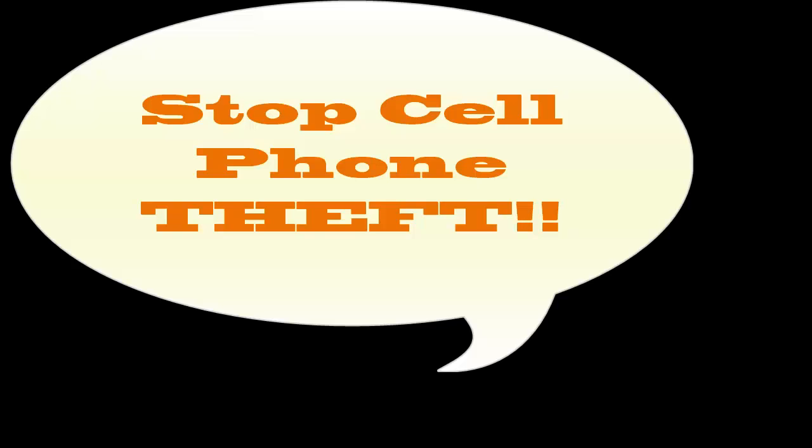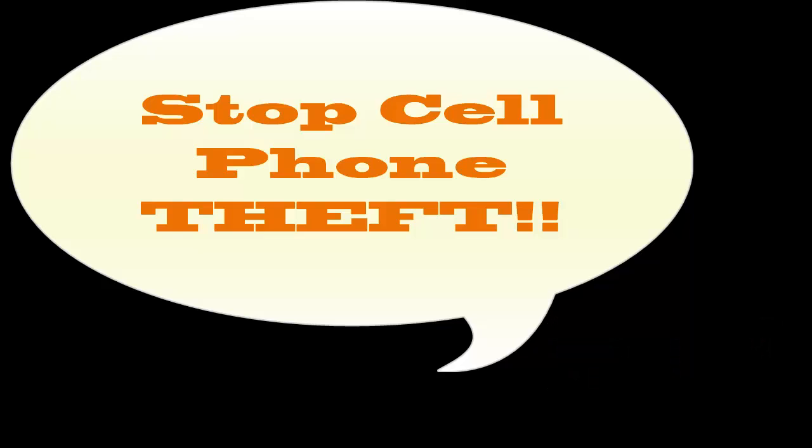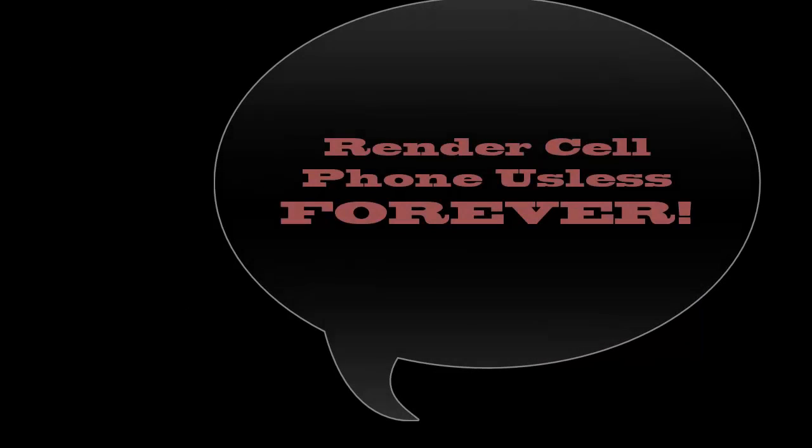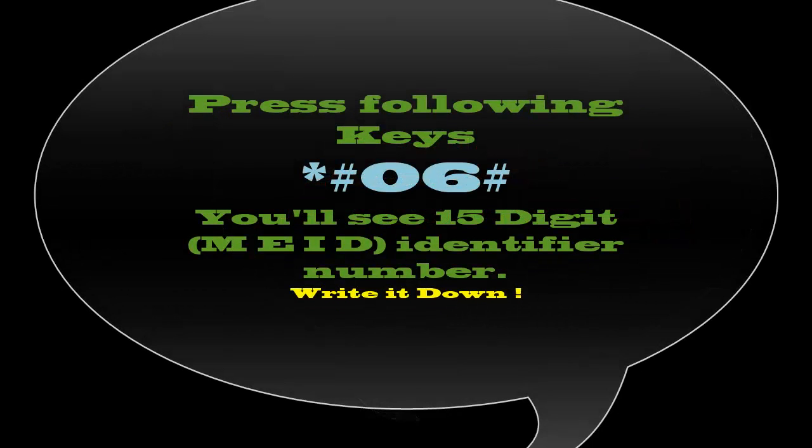Hi, every cell phone has the Mobile Equipment Identifier Number, or the MEID, that is exclusive to that cell phone. So if you want to prevent cell phone theft, which will render your cell phone useless forever to a scumbag thief, simply type in star pound zero six pound. That will give you the 15-digit identifier code.